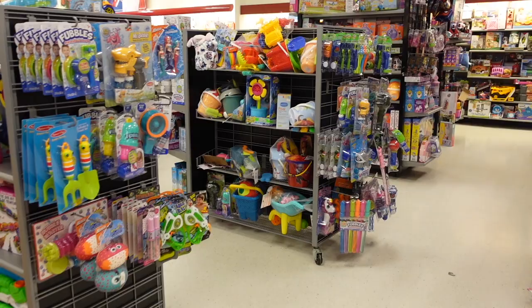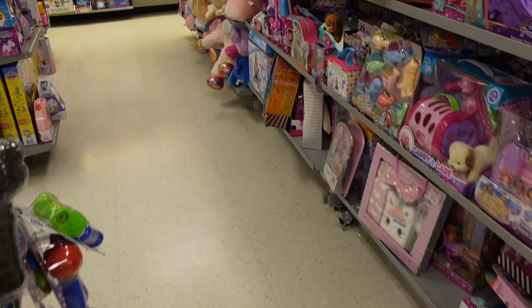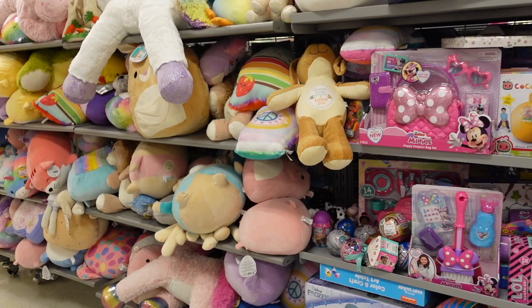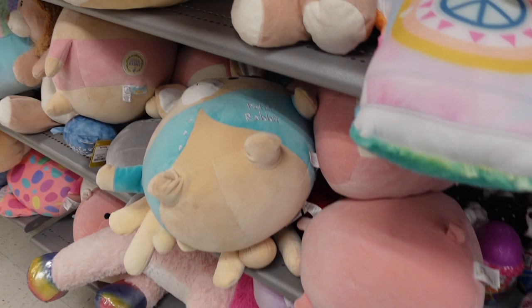Alrighty, I have made it to the toy section. Does this look familiar? We come here really often. So let's see what stock they have. Here's an overview of the shelf — it looks like they moved their squishmallows towards the left. They used to have them on the right and I'm seeing plenty of squishmallows here today. Not the most, but it's great to see that they still have some characters left from their past drops.